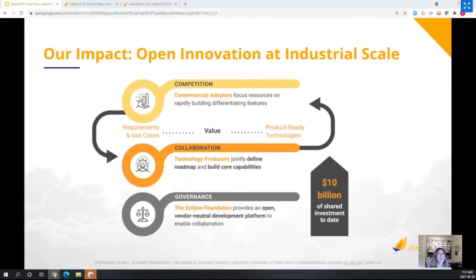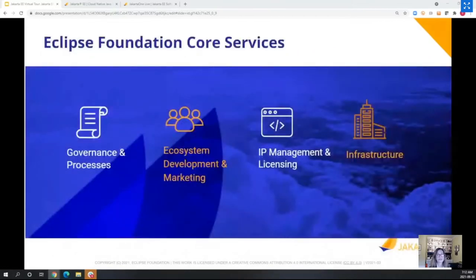The Eclipse Foundation provides core services: governance and processes — including the Eclipse Foundation Development Process if you've been involved in any projects — ecosystem development and marketing services, IP management and licensing, which is extremely important in open source, and infrastructure including code repositories, bug databases, websites, and wiki pages.